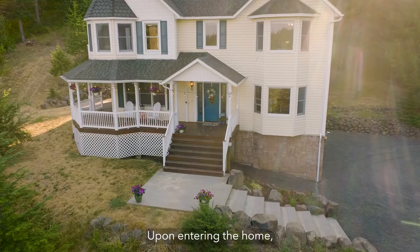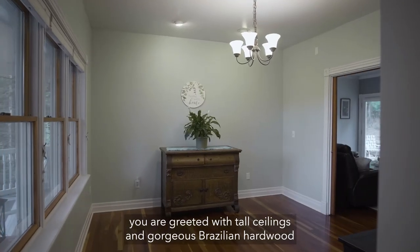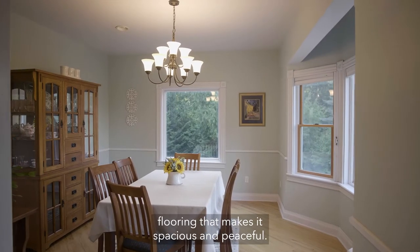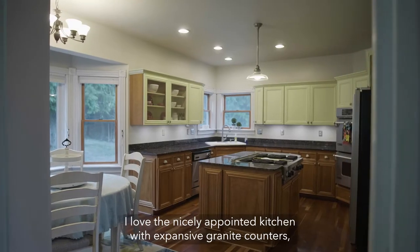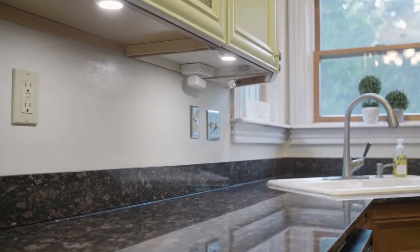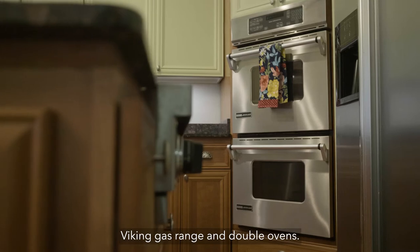Upon entering the home, you are greeted with tall ceilings and gorgeous Brazilian hardwood flooring that makes it spacious and peaceful. I love the nicely appointed kitchen with expansive granite counters, Viking gas range, and double ovens.